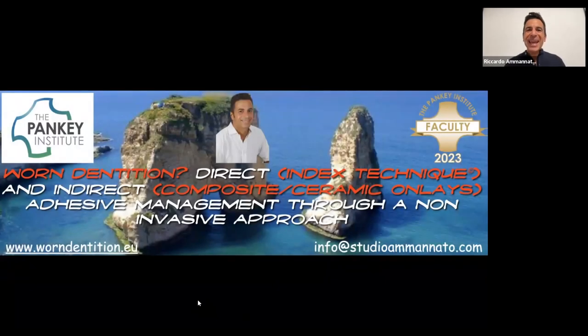Welcome everybody to this webinar. It's a great honor to be here and I have to thank the Banking Institute, Lee Brady, and all the team who organize many events. My name is Ricardo Mannato, I'm Italian, currently in Italy. I've already been at the Banking Institute last year at the master week, which was very nice.